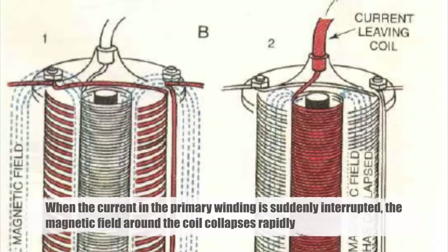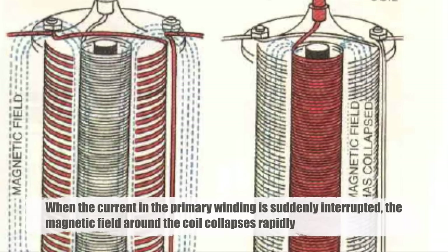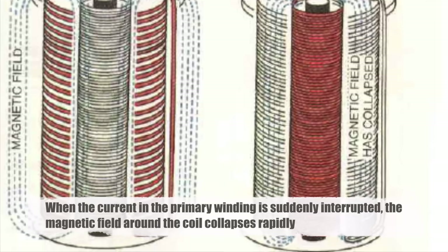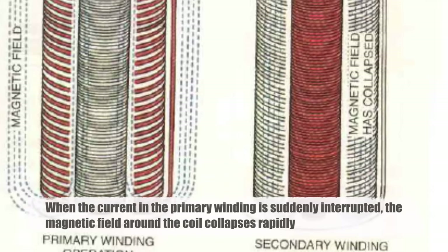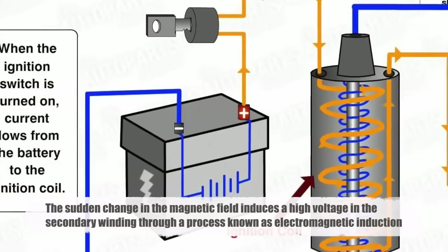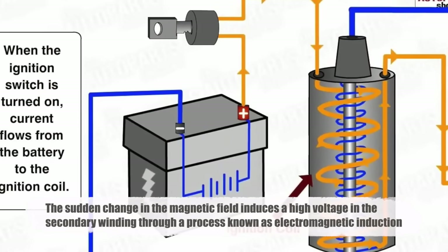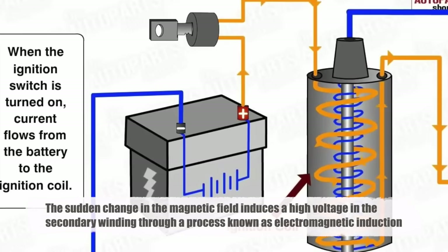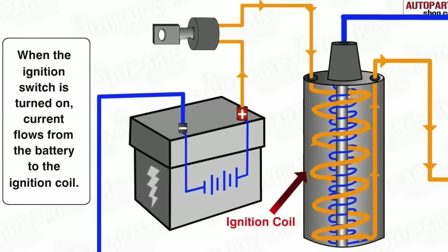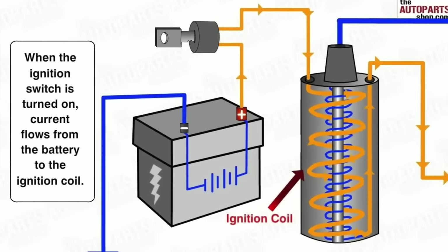When the current in the primary winding is suddenly interrupted, such as when the ignition system's electronic control unit, ECU, or a mechanical distributor opens the circuit, the magnetic field around the coil collapses rapidly. This sudden change in the magnetic field induces a high voltage in the secondary winding through a process known as electromagnetic induction. The high voltage is then sent to the spark plugs via the ignition wires, where it creates the spark needed to ignite the fuel-air mixture.